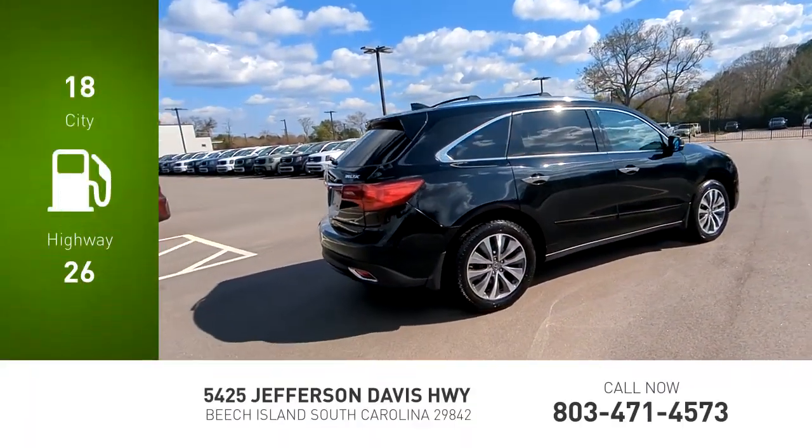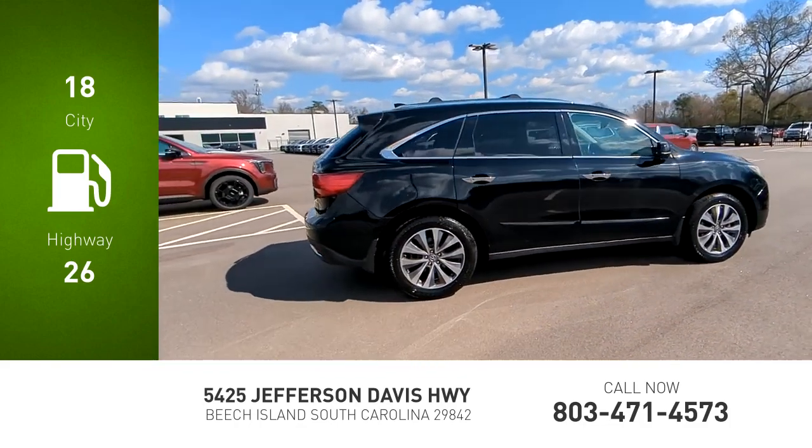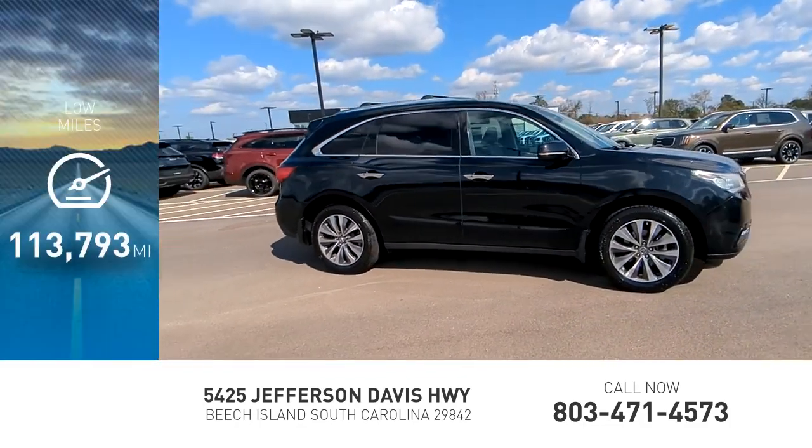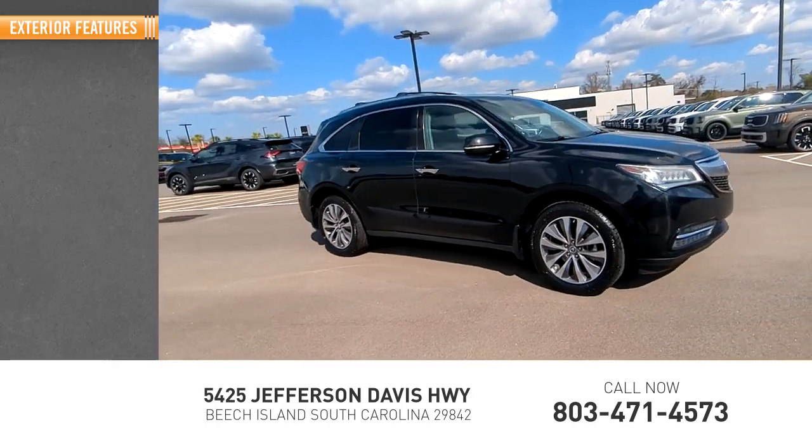Great fuel efficiency saves you money by requiring fewer trips to the gas station. This vehicle has less than 115,000 miles. Here are some of this vehicle's great options: